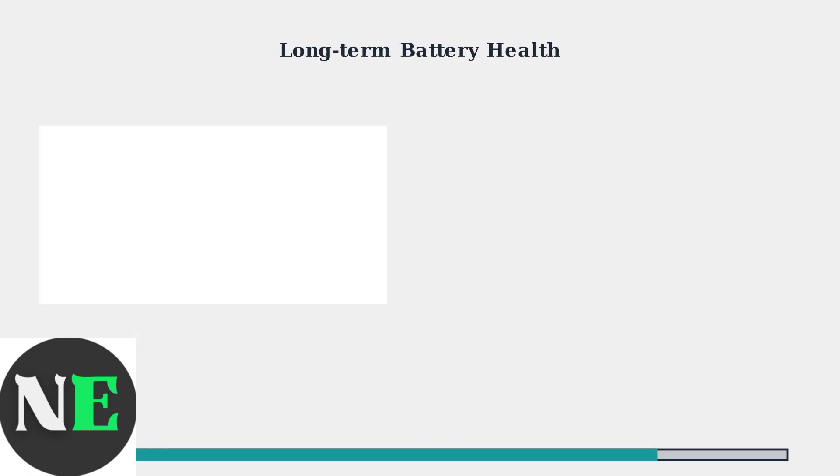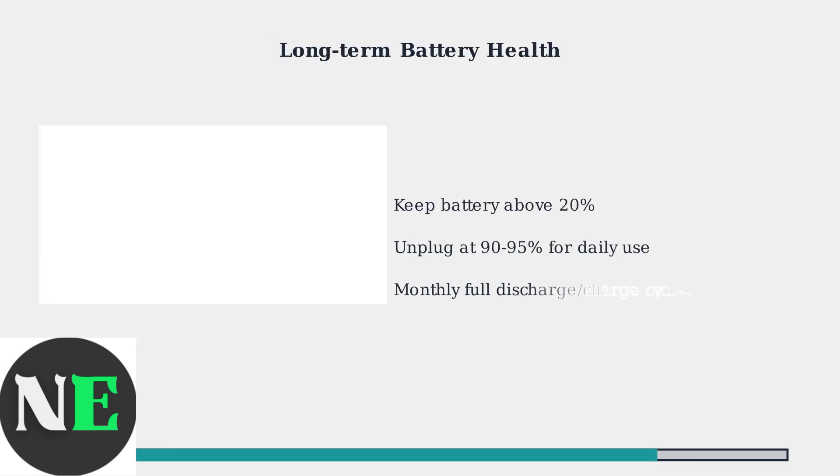For optimal long-term battery health, follow these daily charging habits: avoid deep discharges by keeping your battery above 20%, and unplug when it reaches 90 to 95% for daily use.